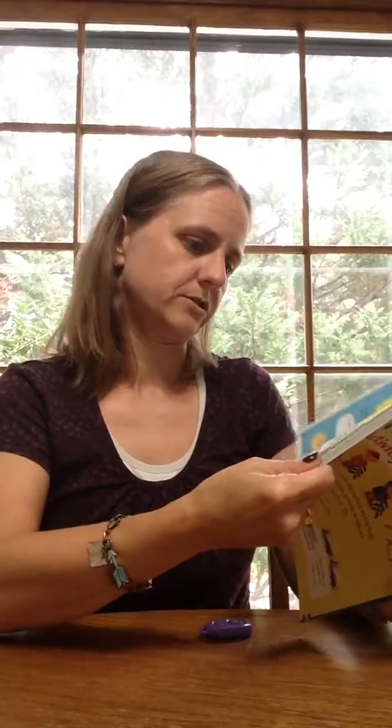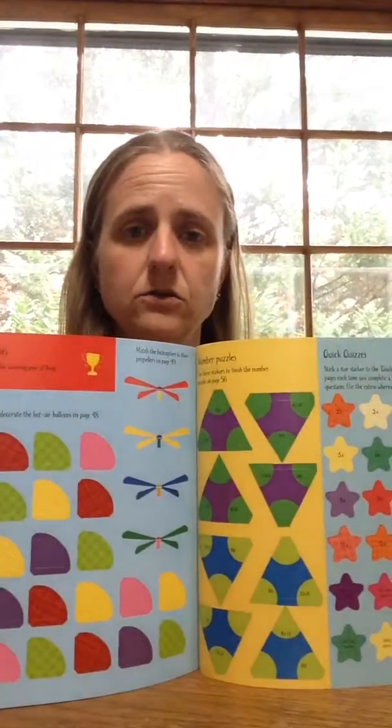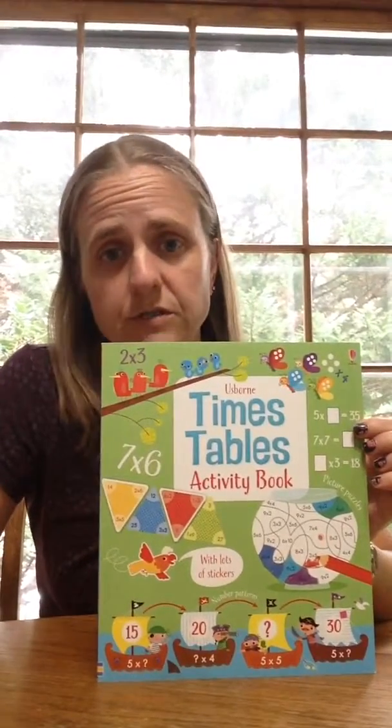It's also got stickers in here someplace too. There we go — there's stickers that they can use for some of the activities to help them complete them. So it helps give them more different things to work with, which helps keep their interest as they're going through.